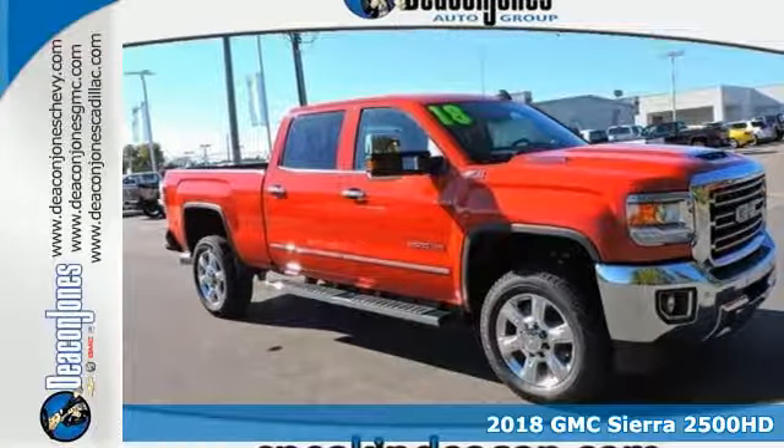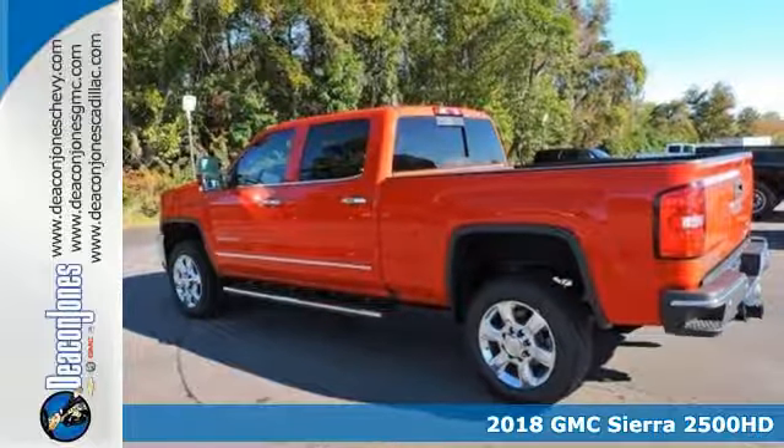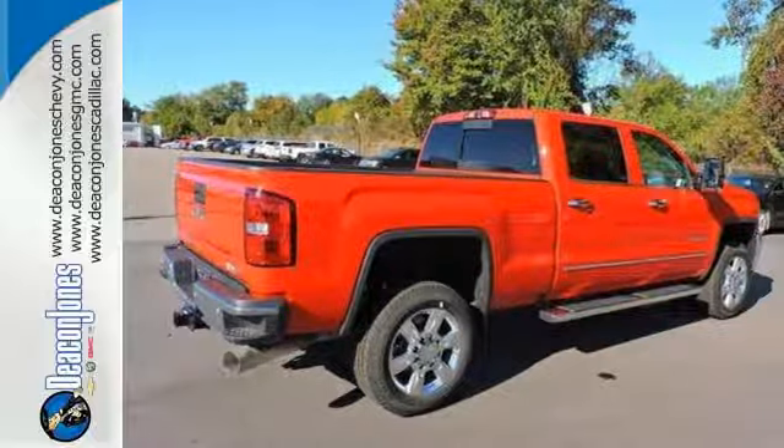Here's a 2018 GMC Sierra 2500 HD. It wasn't built for surfboards and mountain bikes. This Sierra is for the worker that needs a tough do-it-all partner at the job site.